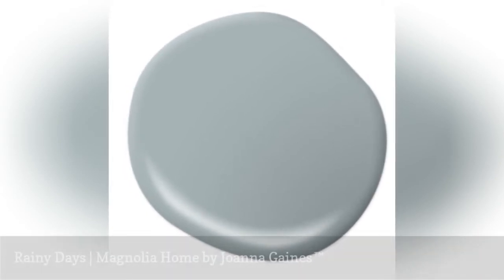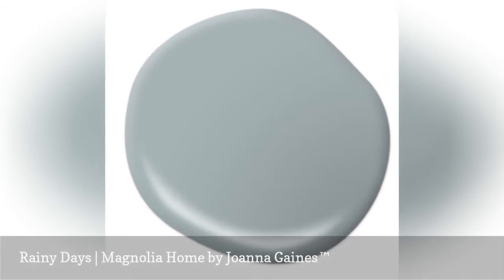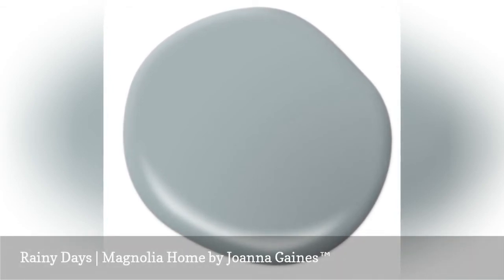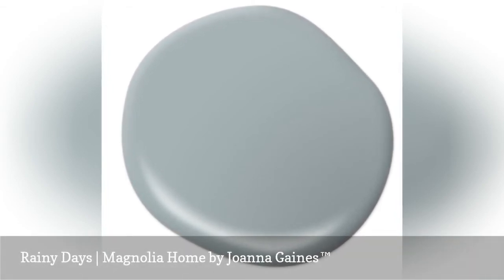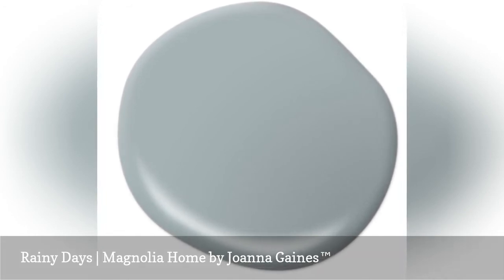Magnolia Home by Joanna Gaines' Rainy Days is a cool paint color that wraps you up in softness but still makes a statement in rich color. Rainy Days pairs well with creamy white trim, weathered wood, and brushed metals for traditional-style decorating.